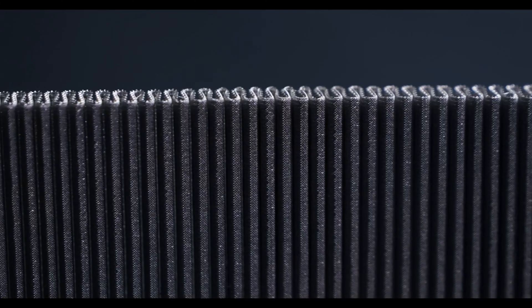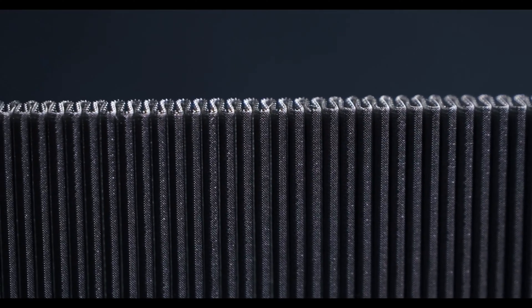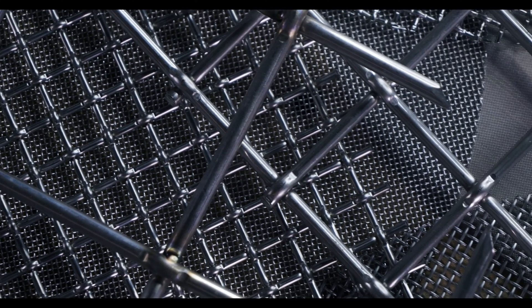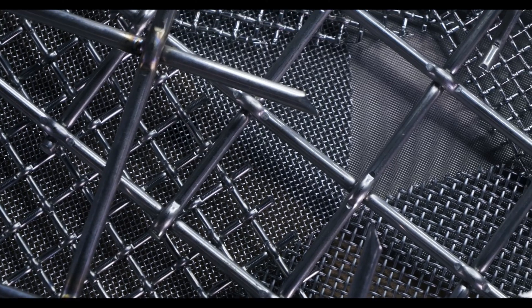Its ductility and flexibility allows aluminum woven wire to be formed and molded into various profiles with ease. This enables it to accommodate a wide range of electromagnetic shielding applications. As an electrical conductor, aluminum is extremely effective in absorbing and dispersing electromagnetic radiation waves. This effectively directs the electromagnetic energy and lessens the impact of the radiation.